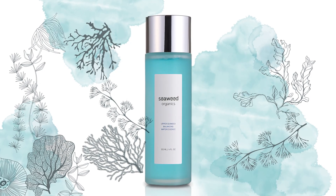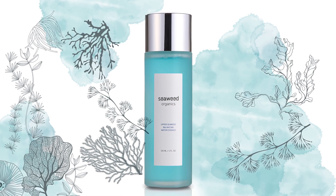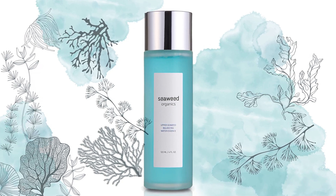This toner contains all these ingredients. I hope you enjoy it. Thank you.